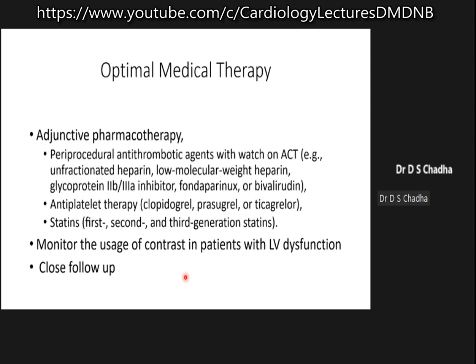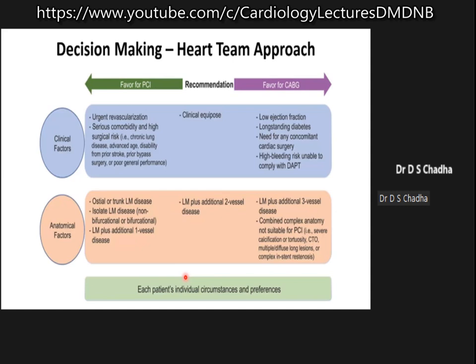These patients also have to be put on statins so that their cholesterol is kept under control. You also have to monitor the usage of contrast in these patients, as they may have LV dysfunction and can go into pulmonary edema. A close follow-up is required.